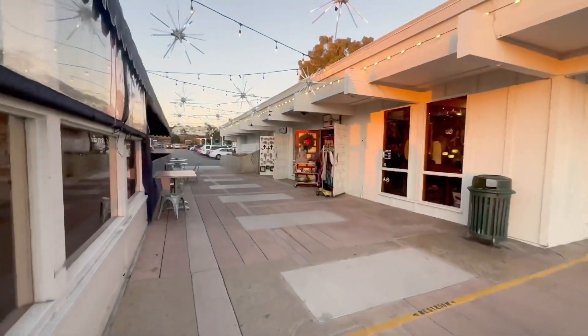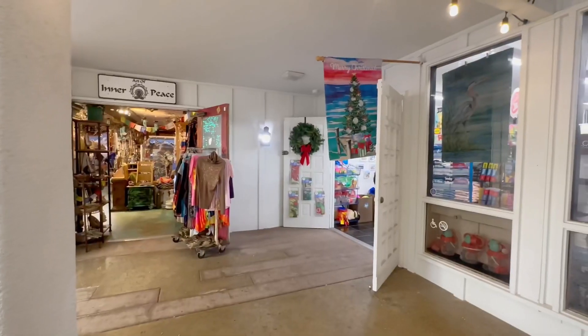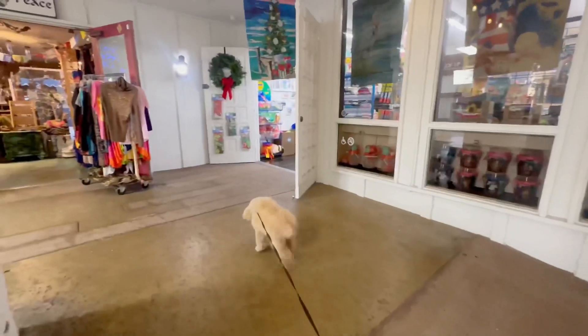Lacey was trying to sniff out the treat store. No, Lacey, we don't have time to shop now. Let's go find something to eat — as in something for us to eat, Lacey. You get fed later.